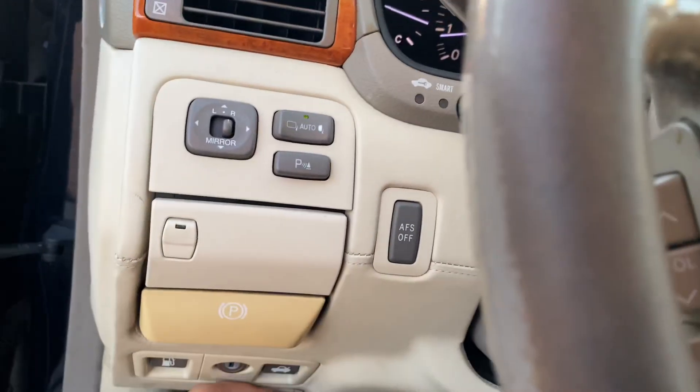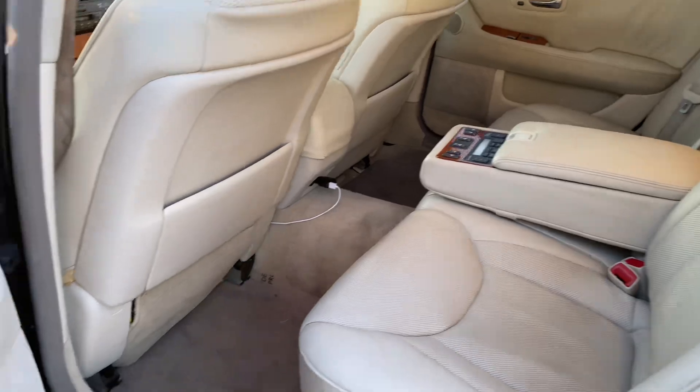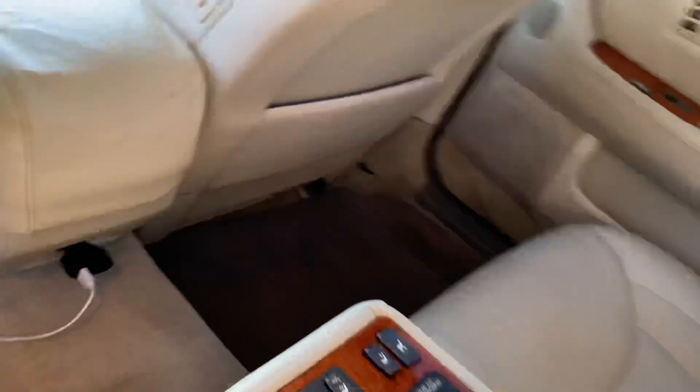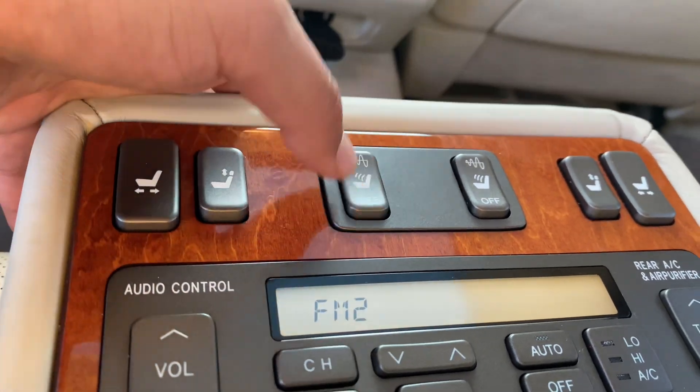Let's pop the hood and check some things out, then pop the back seats. The back seats — really where the front seats are — are in really good shape. All the adjustments work, massaging works.